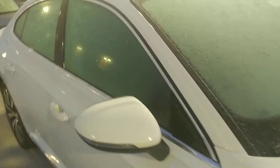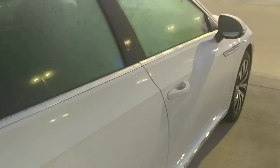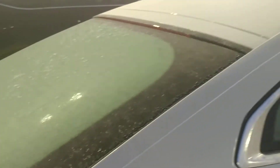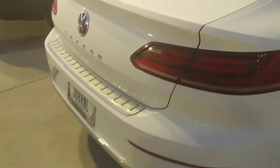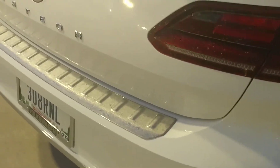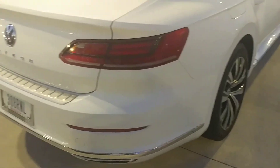It rides on Continentals. This is an SE, by the way, the lowest trim level offered in the United States. They all have the same two-liter turbocharged, 276 horsepower engine. I know it's an SE because it does not have the digital cockpit, which comes with the SEL and the SEL Premium. It does not say 4Motion on it, but I'm not sure if they're all 4Motion or not.